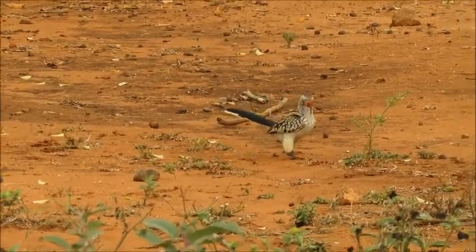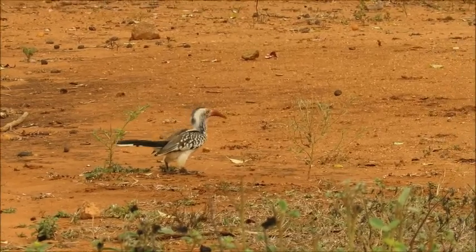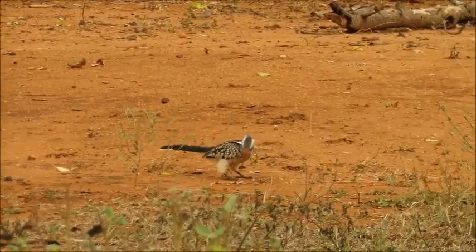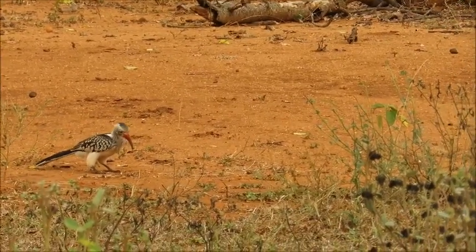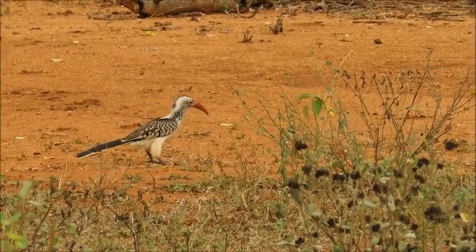Another one of our hornbill species here — this is the red-billed hornbill. You'll see that the bill is a lot more slender as well. Like I mentioned, they are insectivores, but they can also catch lizards, nestlings, and even rodents.